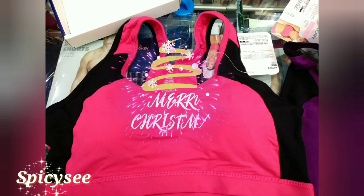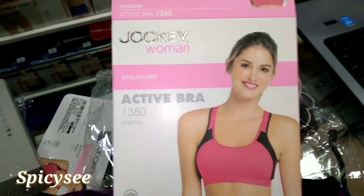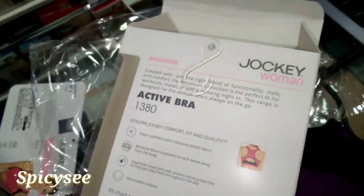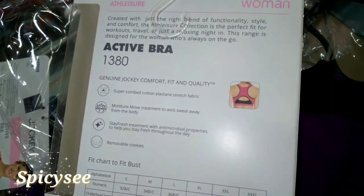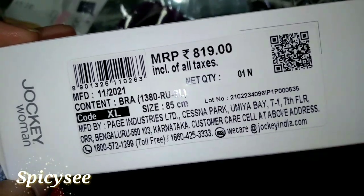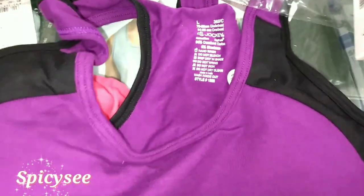Hey guys, what's up and welcome back to Spicy C. Today I'm going to share with you a product from Jockey — the Jockey women's bra. This is a women's sports bra, which is an active bra, and it's very essential for women. This is an XL size and it comes in purple.